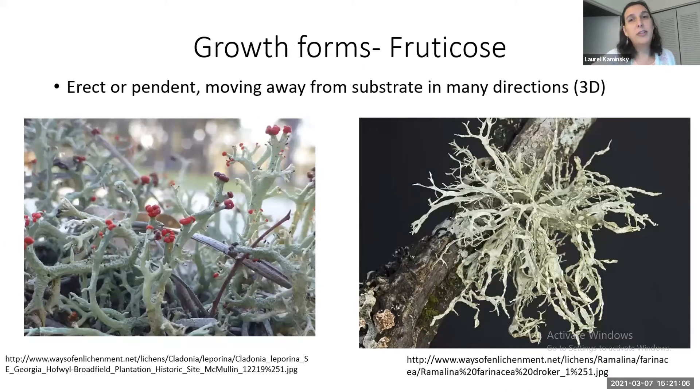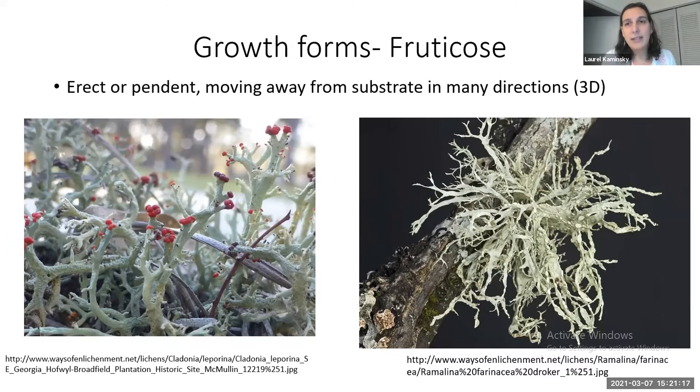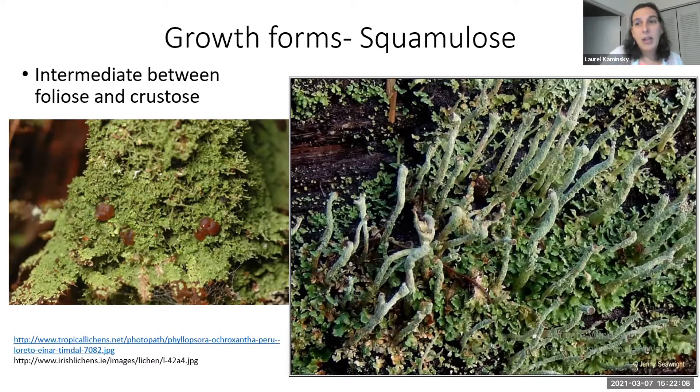Fruticose lichens are more three-dimensional — attached to a substrate at one or many points but extending out in many different directions. Then there are squamulose lichens, which look like little scales angled up away from the substrate. Phylopsora is super common in Florida. The squamules are one of the main components of the lichen genus Cladonia — they often have little squamules on the substrate or on the podetia, which are Cladonia-specific structures.